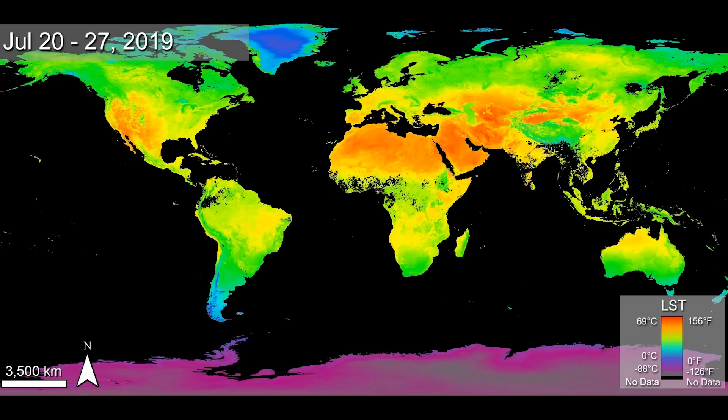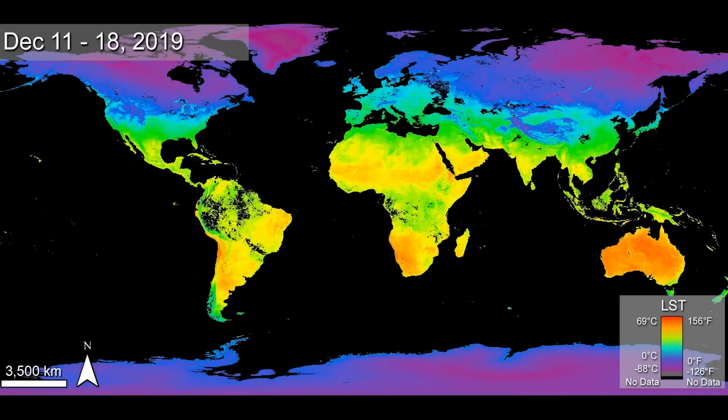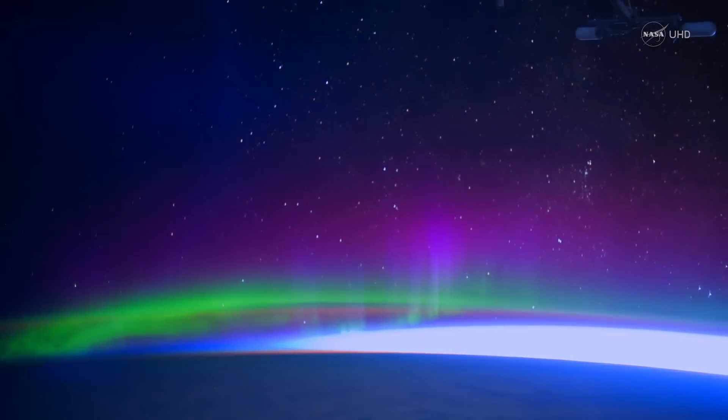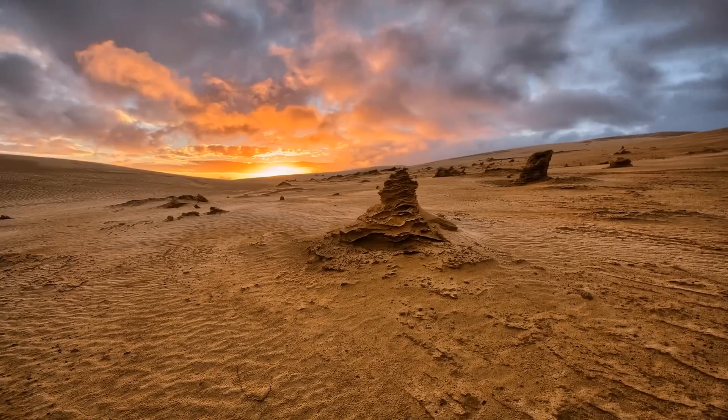Let's start with what we know: the Earth. The Earth's average surface temperature is about 60 degrees Fahrenheit, 15 degrees Celsius. Our atmospheric composition is about 78 percent nitrogen, 20-ish percent oxygen, and then less than 1 percent of a whole bunch of other gases.